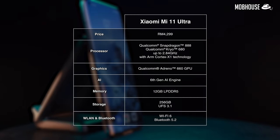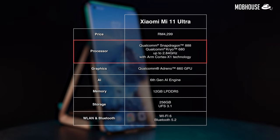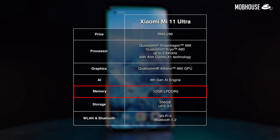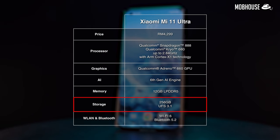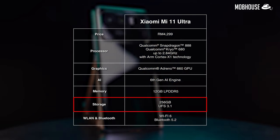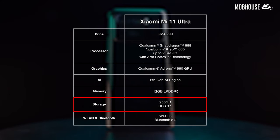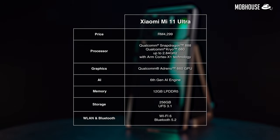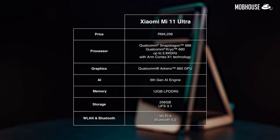In terms of specifications, you'll find a Snapdragon 888, an Adreno 660 GPU, 6th Gen AI engine, 12GB of LPDDR5 memory, and 256GB of UFS 3.1 storage, which is actually three times faster than the previous generation. This could come in really handy if you love taking raw images or 8K video on your phone and transferring the files to your computer for editing. Technically, specifications on a phone don't always correlate with actual performance or user experience, but it's good to see that Xiaomi is sparing no expense here.